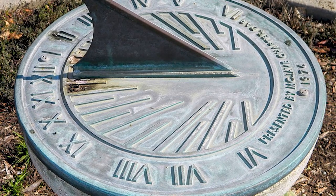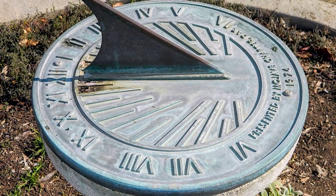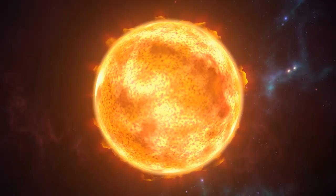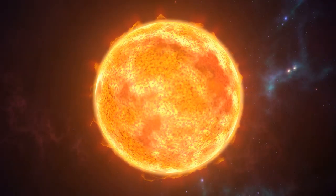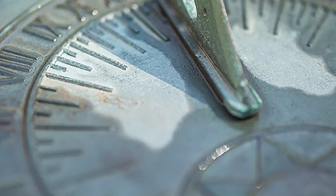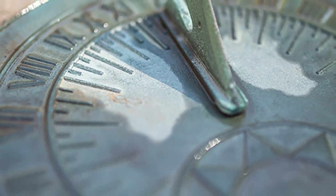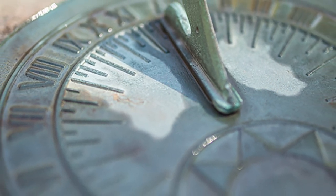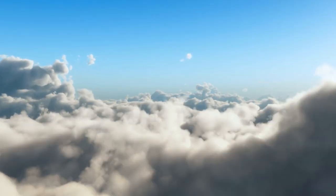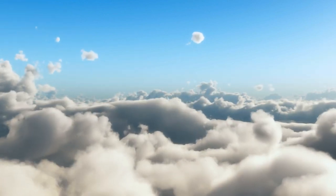The ancient Egyptian sundial was a simple yet revolutionary concept. Typically, it consisted of a stick or gnomon stuck in the ground. As the sun moved across the sky, the gnomon's shadow would shift position, providing a basic measure of the passing hours. The dial was divided into 12 parts, symbolizing the 12 hours of daylight. However, as intuitive as this design was, it had its limitations — for starters, it was wholly dependent on the weather. On cloudy or stormy days, the sundial was virtually useless.